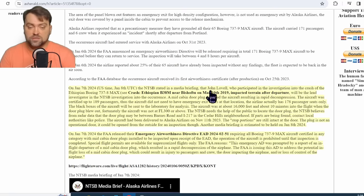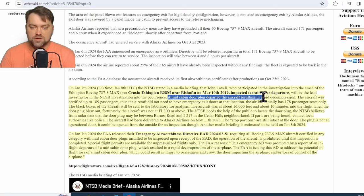The latest information, highlighted in yellow, notes that John Lovell — who participated in the investigation of the Ethiopian Airlines Boeing 737 MAX crash — will join the investigation of this case. We now know that a mid-cabin door plug departed the aircraft, resulting in rapid decompression. Clearly, this is a technical cause for the event.